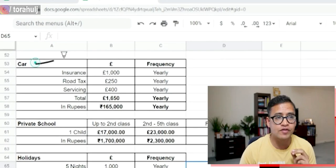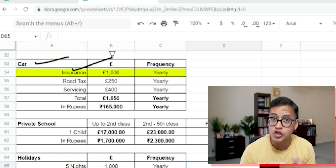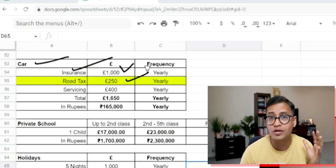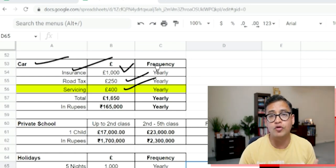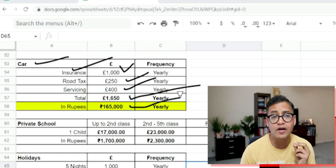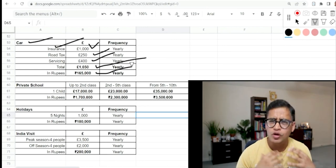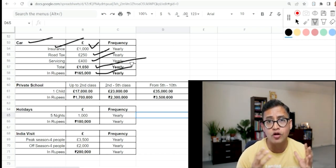First is a car. Car insurance in the first few years is very costly — around 1,000 pounds a year. Road tax is roughly 250 pounds depending on your car, and servicing and MOT is about 400 pounds per year. That totals roughly 1,650 pounds a year — about 1,65,000 rupees — in addition to the car purchase cost. Roads are great here, so for a family planning to stay long term, having a car makes a lot of sense, especially during winter.